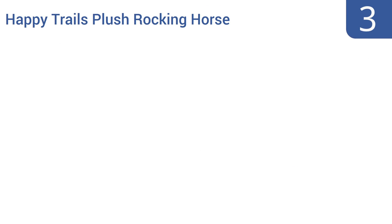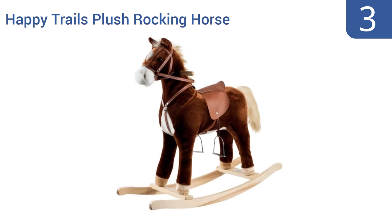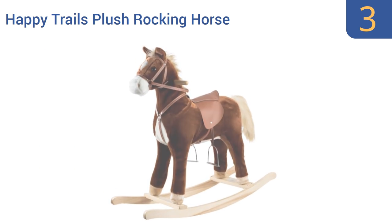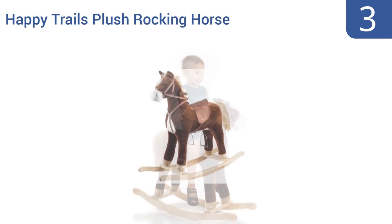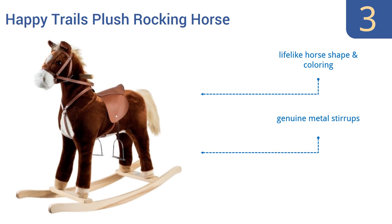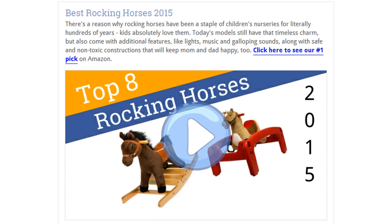Nearing the top of our list at number three, the Happy Trails Plush Rocking Horse is perfect for your preschool-age child. It has a realistic looking saddle that promotes imaginary play and a smooth rocking motion on almost any kind of surface. It's completely handcrafted with a solid wooden core, a lifelike horse shape and coloring, and genuine metal stirrups. The vinyl saddle is easy to wipe clean.